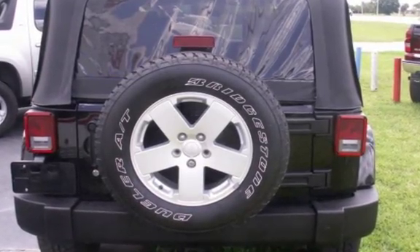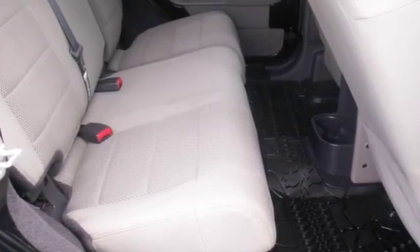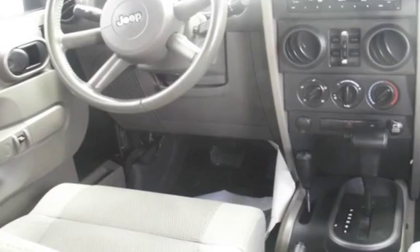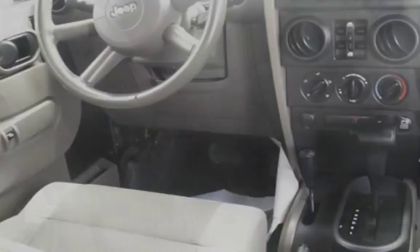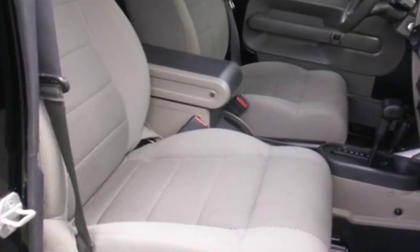This Jeep has less than 55,000 miles on the odometer. Estimated fuel economy for this vehicle is 16 miles per gallon in the city and 19 miles per gallon on the highway. This vehicle is in excellent overall condition.